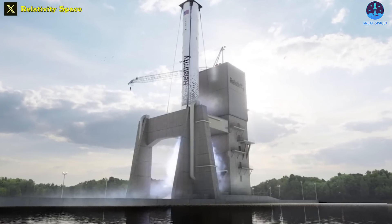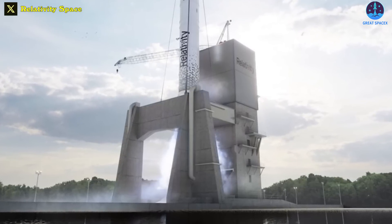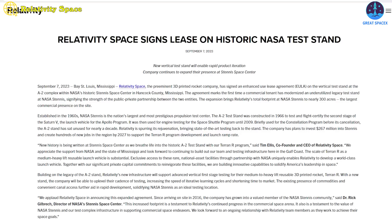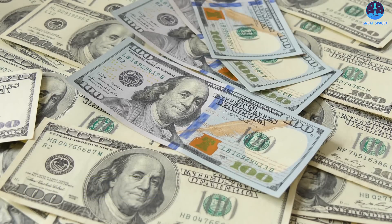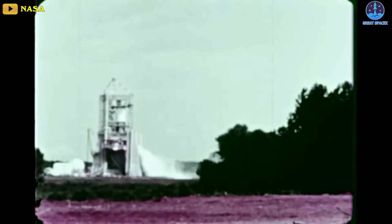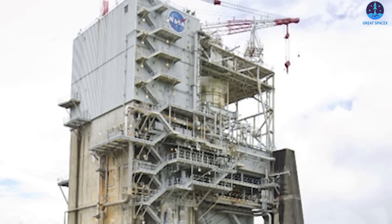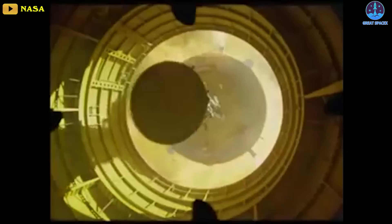Meanwhile, Relativity Space also expanded its presence at NASA's Stennis Space Center in Mississippi by leasing an Apollo-era test stand to support the development of its Terran-R rocket. The company announced on September 7th that it signed an agreement with Stennis to lease the A-2 test stand. Relativity will pay $2.76 million to lease the test stand for 7 years with an option to extend for an additional 10. The A-2 test stand was built in the 1960s for testing the second stage of the Saturn V rocket, then used for Space Shuttle main engine tests throughout most of the shuttle program. It was mothballed nearly a decade ago after brief use testing the J-2X engine intended for the Ares rockets under NASA's Constellation program.